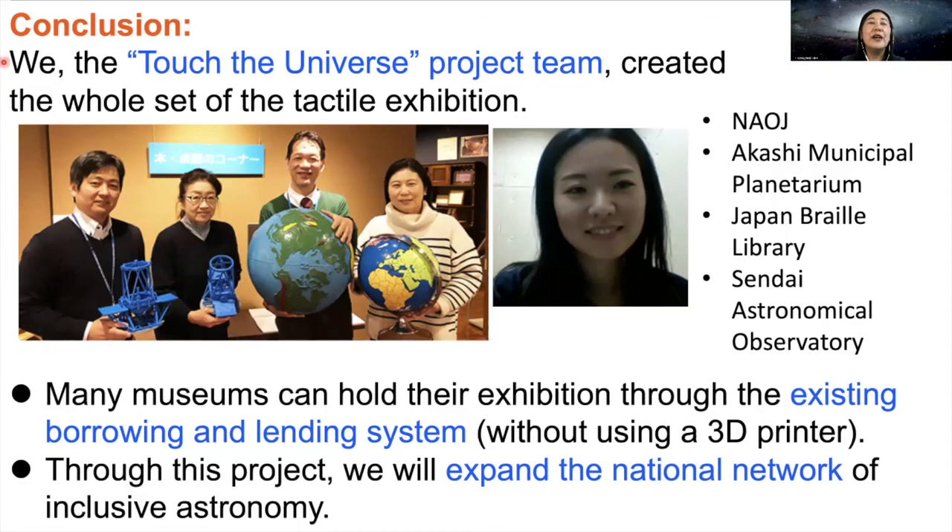In conclusion, we, the Touch the Universe project team from four institutions, created the whole set of the tactile exhibition. Many museums can hold their exhibition through the existing borrowing and lending system without using a 3D printer. Through this project, we will expand the national network of inclusive astronomy. Thank you very much for listening to our presentation.